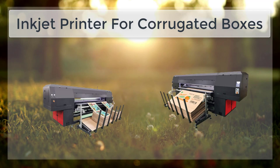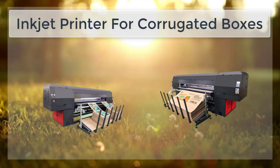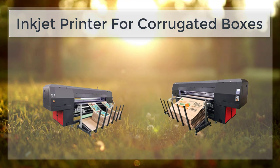However, it is not as durable as traditional methods, which can be overcome by using specialized inks and coatings. Businesses should weigh the pros and cons of inkjet printing before deciding to use it for their corrugated box printing needs.